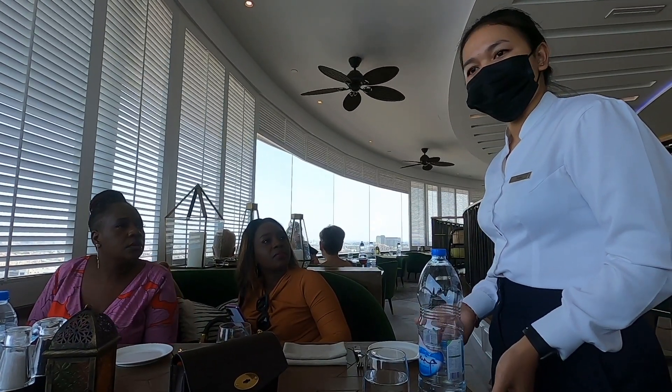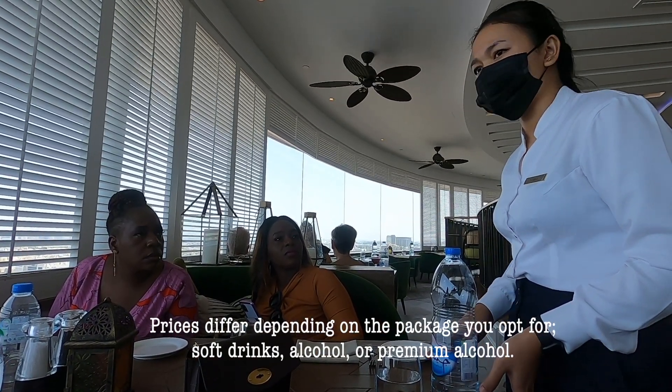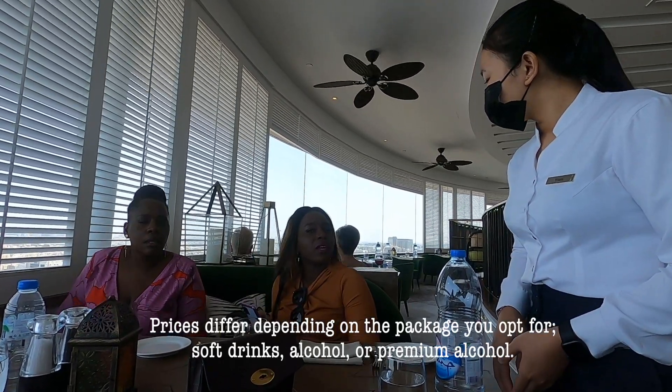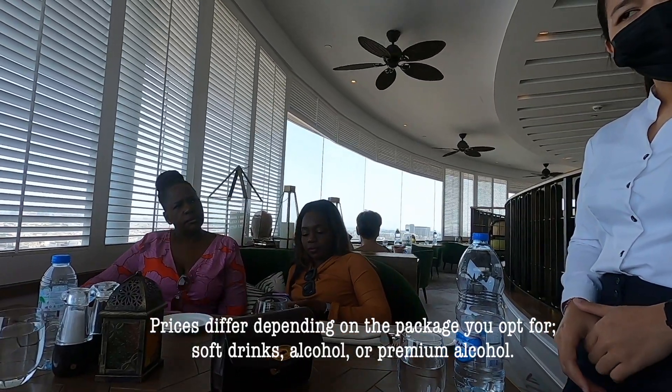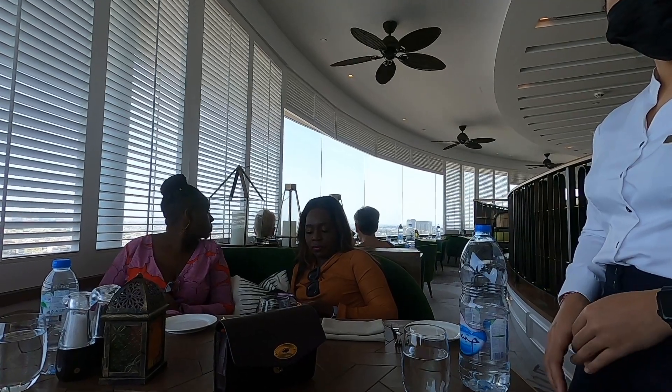The second brunch package with alcohol — wine, spirits, beer, and sparkling wine — is 369 AED per person, and the champagne package is 569 AED. There are no cocktails included. I think I'll go with soft drinks to save on the budget.